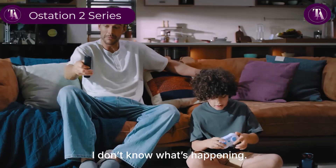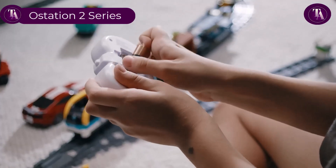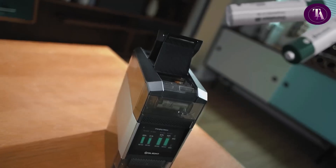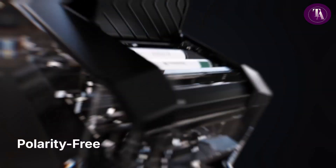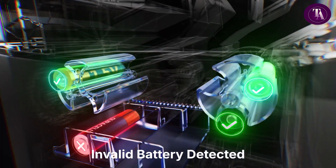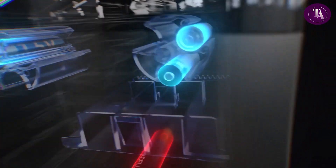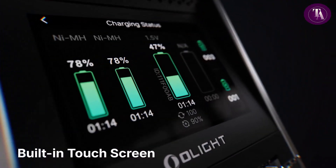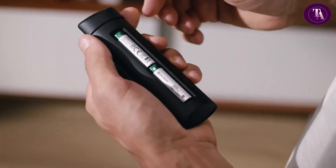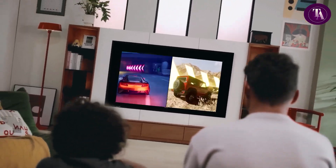The OSTATION 2 Series is a next-generation 3-in-1 battery hub designed for intelligent battery management and charging. It supports AA and AAA NiMH and Olight's 1.5V Li-Ion batteries, offering per-cell health monitoring, cycle tracking, and automatic sorting of healthy and invalid batteries. The PRO model features a 2-inch touchscreen and magnetic charging ports for other Olight devices, with dedicated storage for charged and invalid batteries keeping organization effortless.